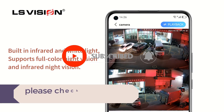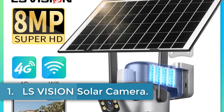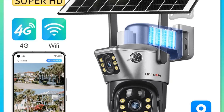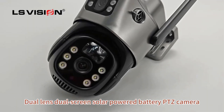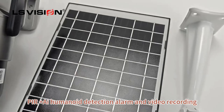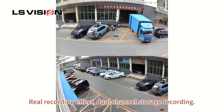Let's dive into the video. Number 1: LS Vision Solar Camera. The LS Vision LS-CS3 is a high-performance, dual-lens 4K PTZ camera designed for outdoor surveillance, equipped with advanced features to ensure comprehensive security monitoring. It supports both Wi-Fi and 4G connectivity options — not simultaneously — enabling remote viewing and playback via the V380 Pro app.